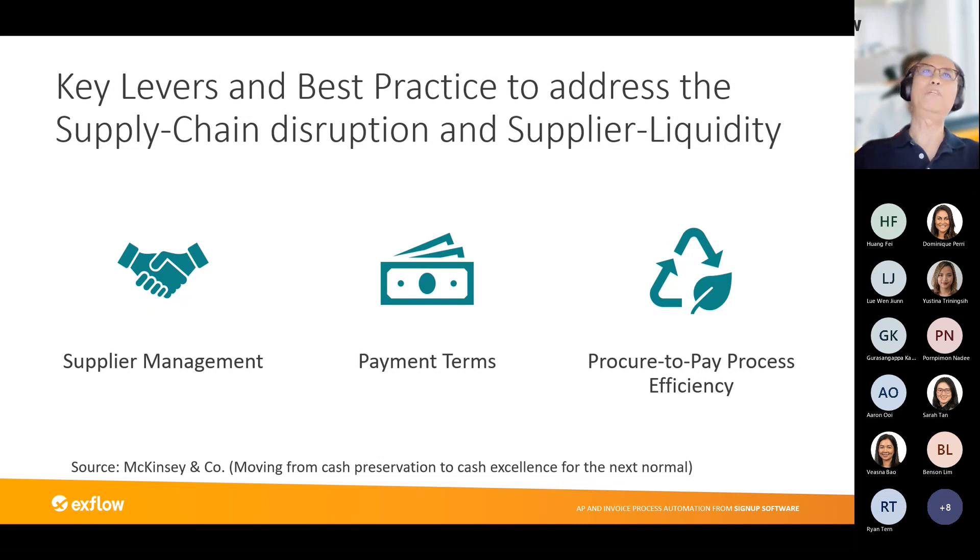The second element McKinsey calls out is payment terms. If a company works with suppliers to standardize payment terms and the procure-to-pay processes, it typically improves the efficiency of invoice processing. This helps the company promote compliance — which is very important nowadays — ensuring both the company and suppliers are compliant.